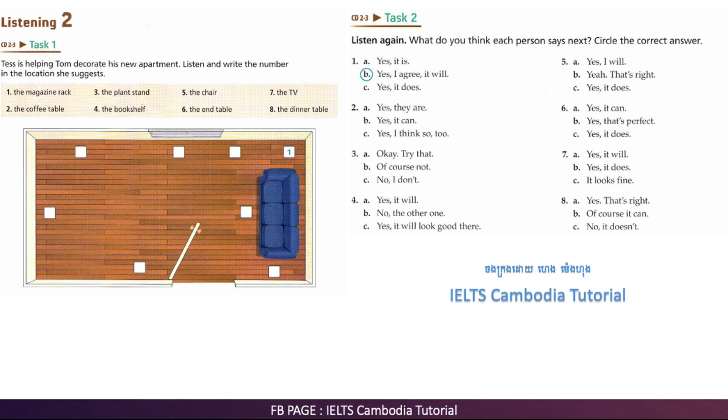Now, what about the bookshelf? It's so big. What do you think? How about next to the door, against the wall? To the left of the door?